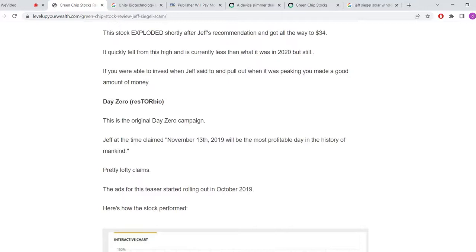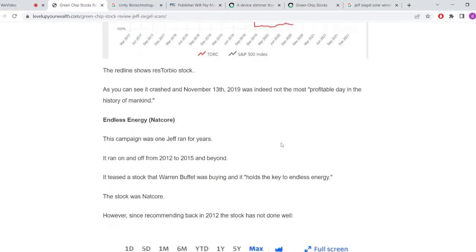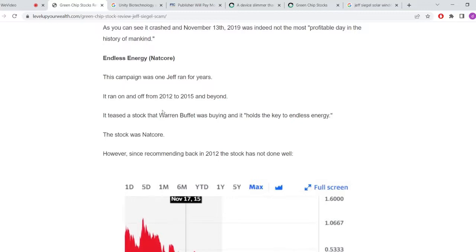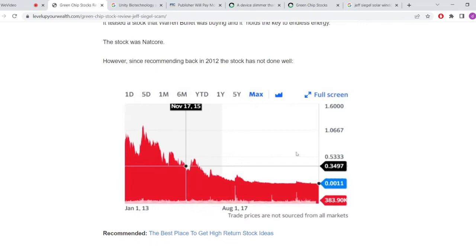Back in 2019, he ran another campaign also called 'Day Zero,' pitching a company called Restor Bio. On November 13th, 2019, he said this would be 'the most profitable day in the history of mankind.' Looking at the graph, the black line is the S&P 500, and the red line is the stock he was recommending — and the dot shows when he recommended it. It was a horrible stock pick. He also pitched a company called Natcore as an 'endless energy' company, recommending it at 34 cents — it dropped to 11 cents, losing most of its value. So Jeff's picks just don't look very good. He makes huge promises, hypes them up, and many of these stocks end up crashing or the companies don't even exist anymore.